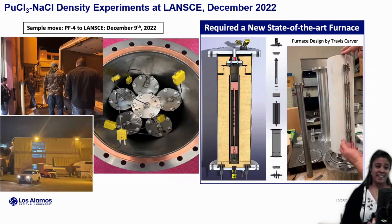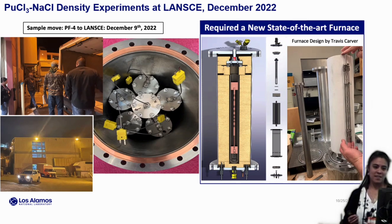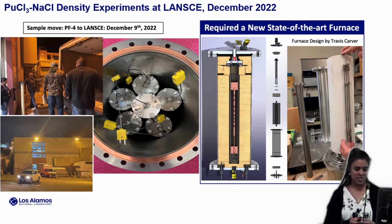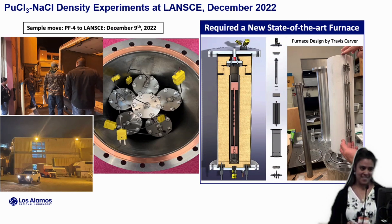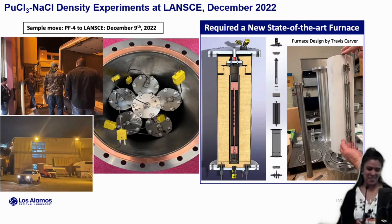We also did quite a bit of development on the containment of our samples — this looks very different from the sample holders I showed for uranium. Each one has its own thermocouple, and we did a lot of development, all thanks to Travis Carver, who worked on developing the furnace to get thermocouples and heating elements out of the way of the neutron beam and get better pictures of our samples. These samples need to go from our plutonium facility over DOT roads to LANCE, which requires a shipment that happens at 4 a.m.